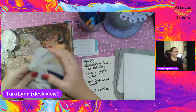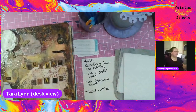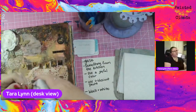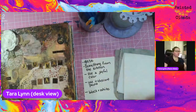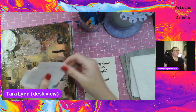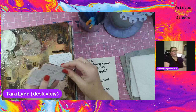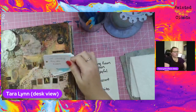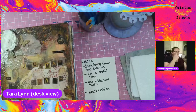I randomly pull different prompts to use to kind of stretch our imagination, stretch our creative muscles, and we use those to create with. If you register before the event, you will get a sneak peek at the prompts. The ones I pulled tonight are: black and white, use iridescent paint, use a joyful color, glaze, and use something from the kitchen. That's what we are doing tonight.